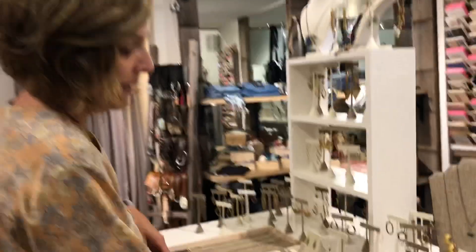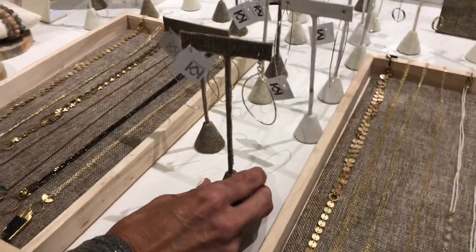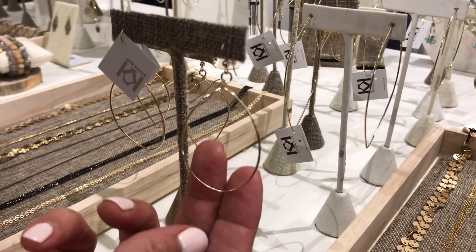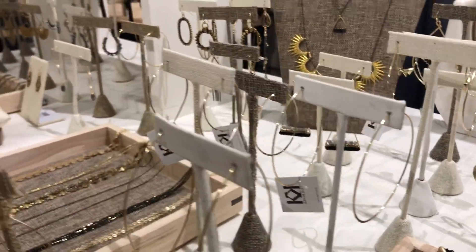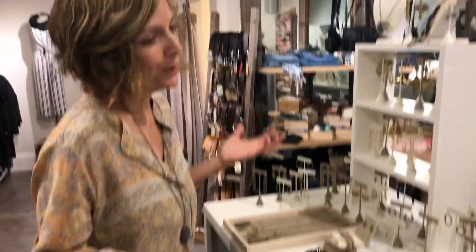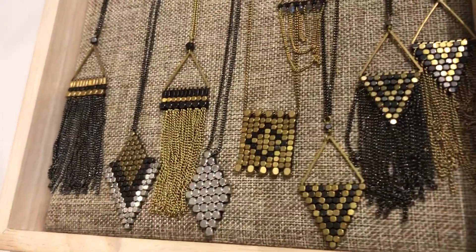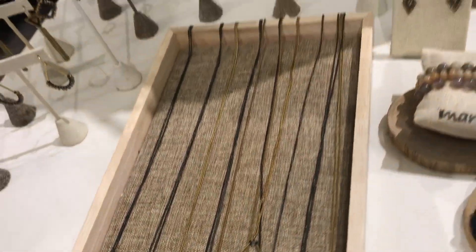We also got in a new brand called Kenda Kist — that's her name, she's the designer. She does all sterling gold overlay, which is called vermeil, in some different simple designs. I get asked a lot about gold hoops, so this is our new line for that. We also got in more Didi Project necklaces — we have the earrings, but these are new necklaces. I think that's it for this week.